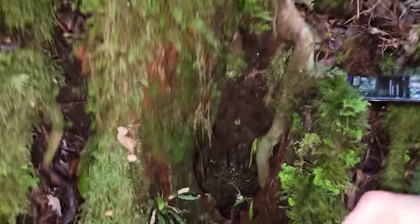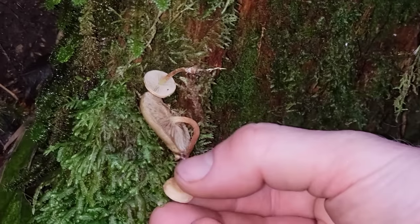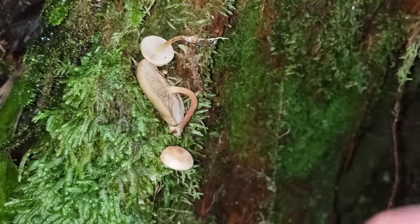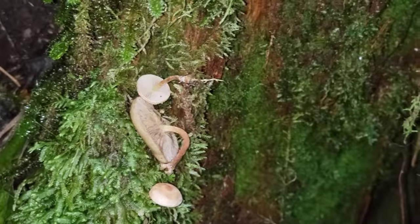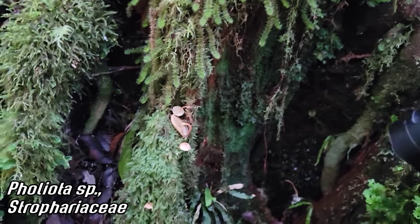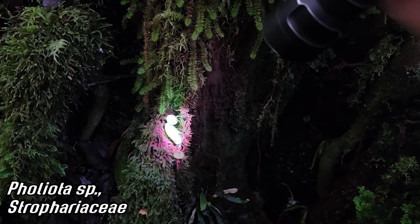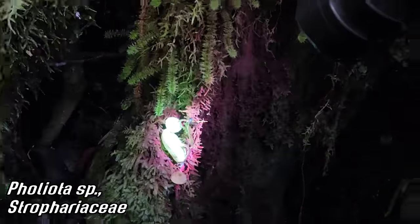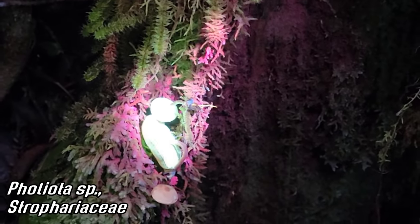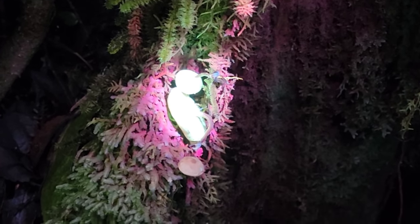We have a saprotroph eating the remains of this rotting tree trunk. This saprotroph has a very viscid cap — covered in a layer of slime — and it's growing on wood with dark brown spores. This is Pholiota. Want to shine a black light on it? Wow, that really lights up — that's extremely fluorescent. It's got a secondary metabolite turning that UV light into visible light — taking high energy UV photons and re-releasing them as lower energy green photons.